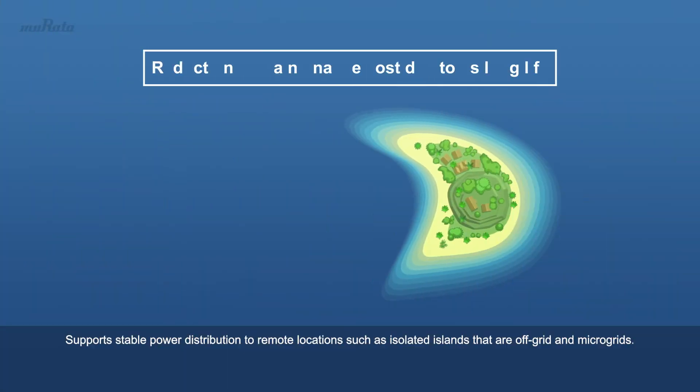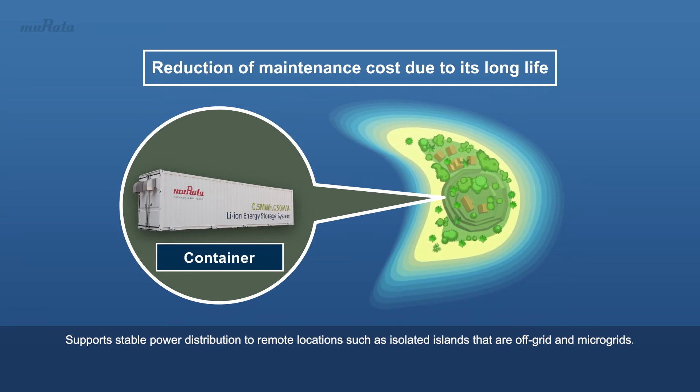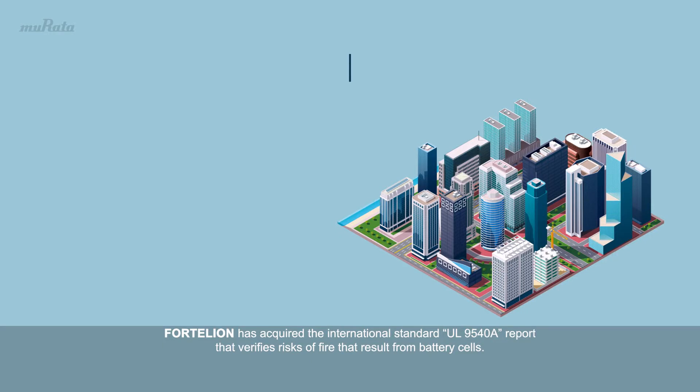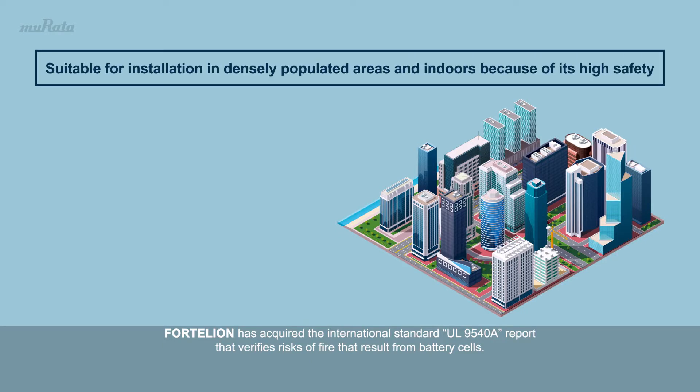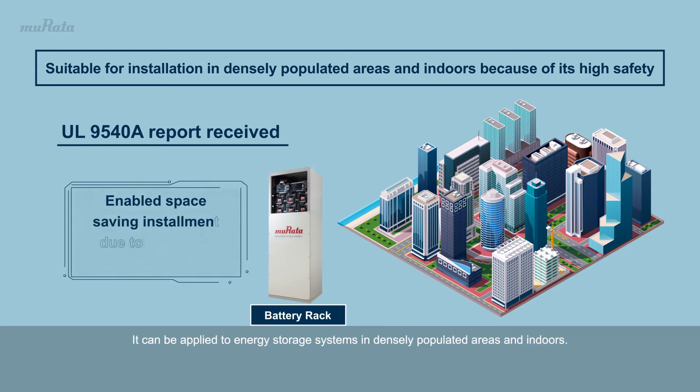Fortelian supports stable power distribution to remote locations, such as isolated islands that are off-grid and microgrids. Fortelian has acquired the international standard UL9540A report that verifies risks of fire resulting from battery cells, and can be applied to energy storage systems in densely populated areas and indoors.